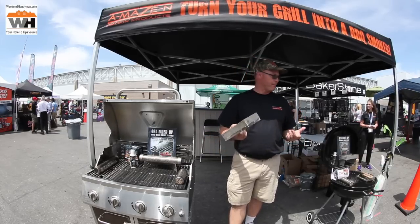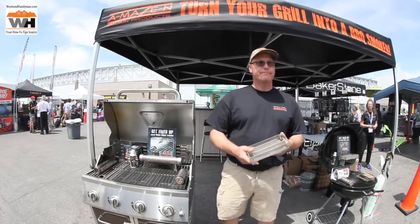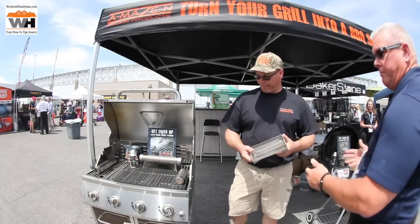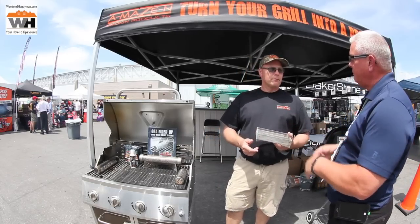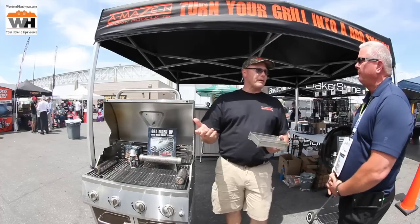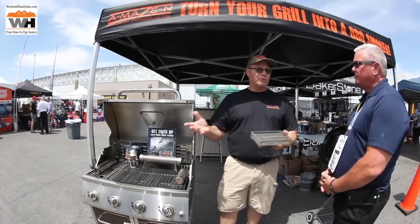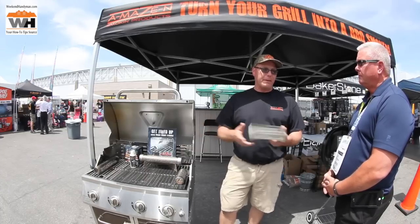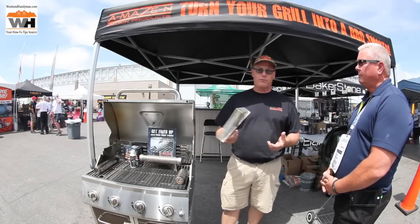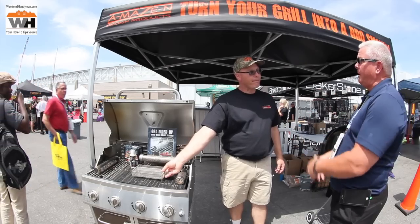So where do we get the pellets to use in your system? We sell the pellets, and you can find them in a local hardware store. Most local stores now are carrying barbecue pellets because they're becoming more popular for pellet grills and also for smoking in these types of devices.